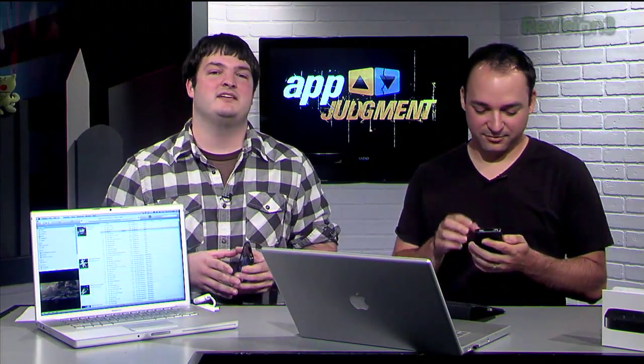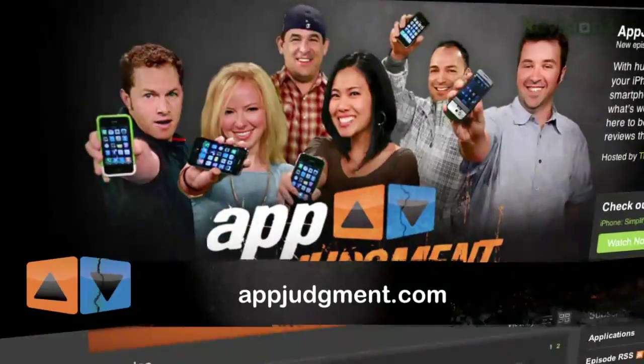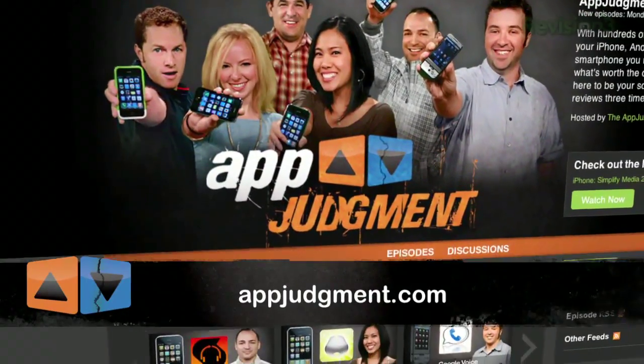Thanks for watching. Join us next time on App Judgment. Until then, you can find us on our pages on YouTube, Facebook, and Twitter, and on our homepage at appjudgment.com. We'll see ya.